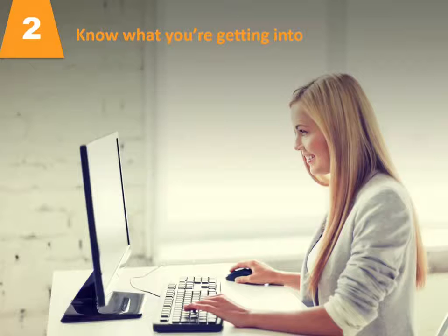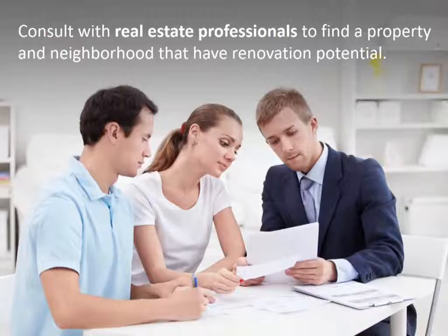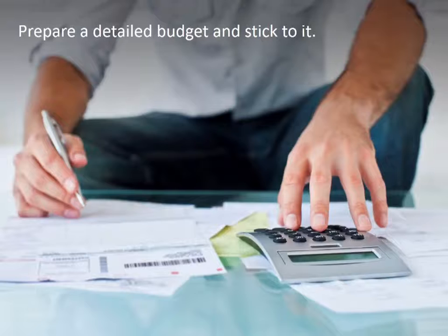Number two: know what you're getting into. Study the market so you recognize a good deal when you see it. Consult with real estate professionals to find a property and neighborhood that have renovation potential. Know which renovations are worthwhile and which ones aren't. Understand what price the completed property will be worth, and prepare a detailed budget and stick to it.